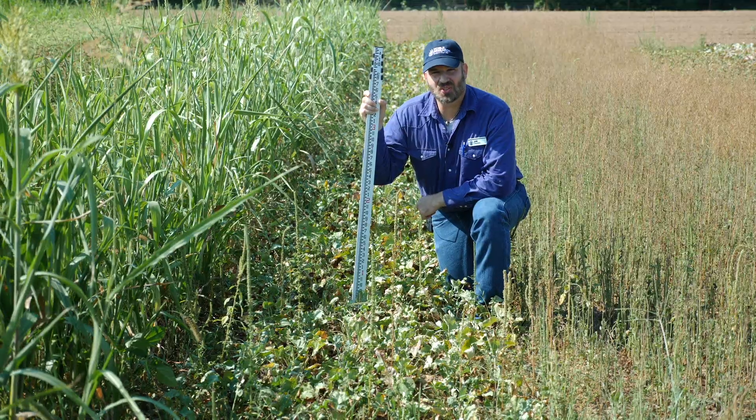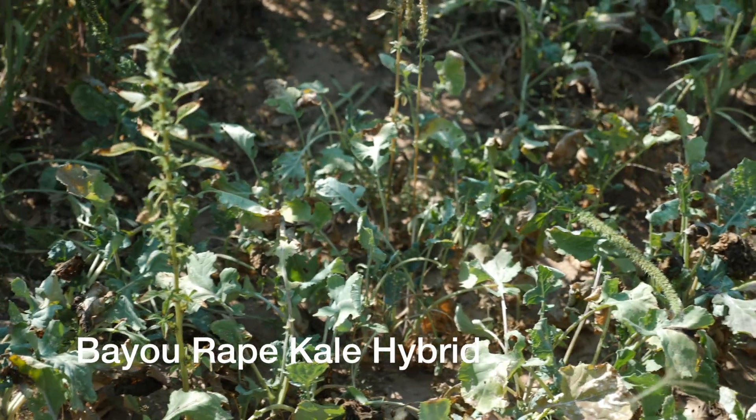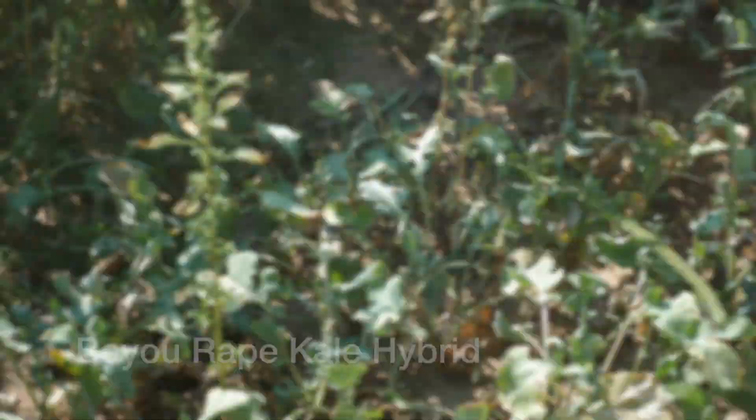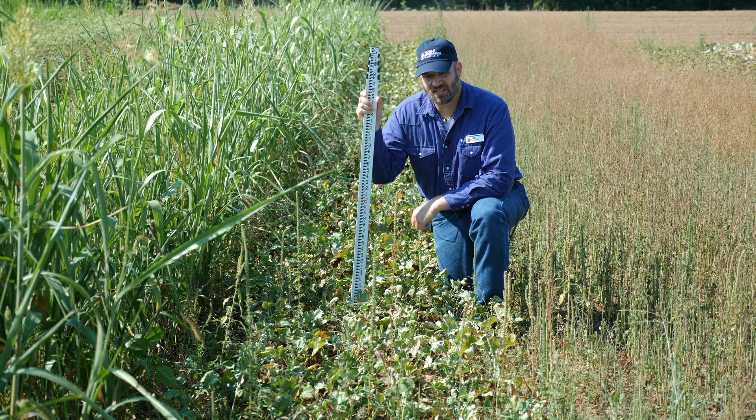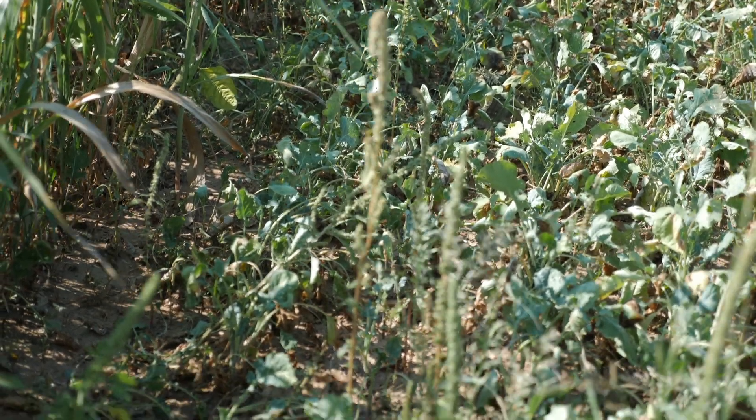Here we are in the Noble Research Institute Cover Crop Plots in Ardmore, Oklahoma. This plot is Bayou Rape Kale Hybrid. These were planted in mid-May and were 10 weeks post planting. These were planted in a clean tilled seedbed on a loamy soil with no herbicide.